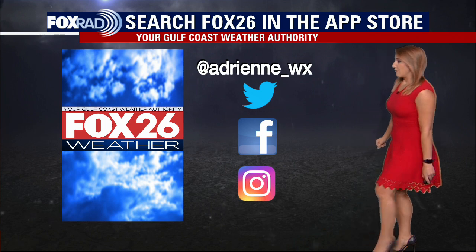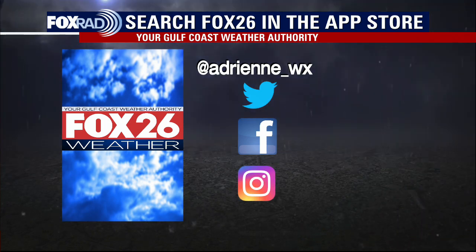You can always tune in on Fox 26 weather on the app, and you can always follow along on social media as well.